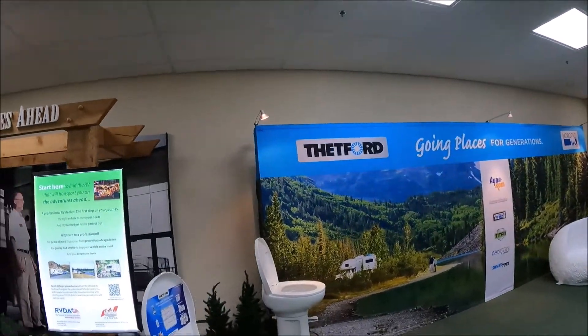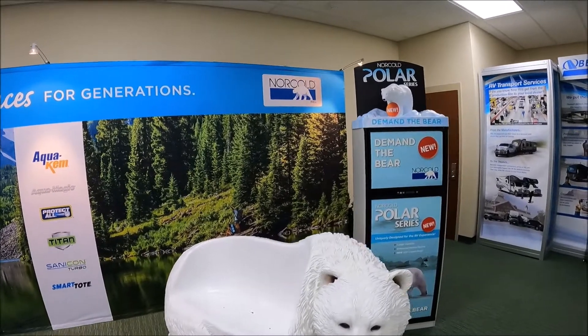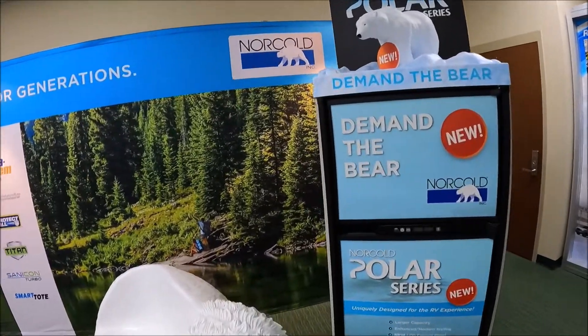Thetford is featured here, including a more cold refrigerator.